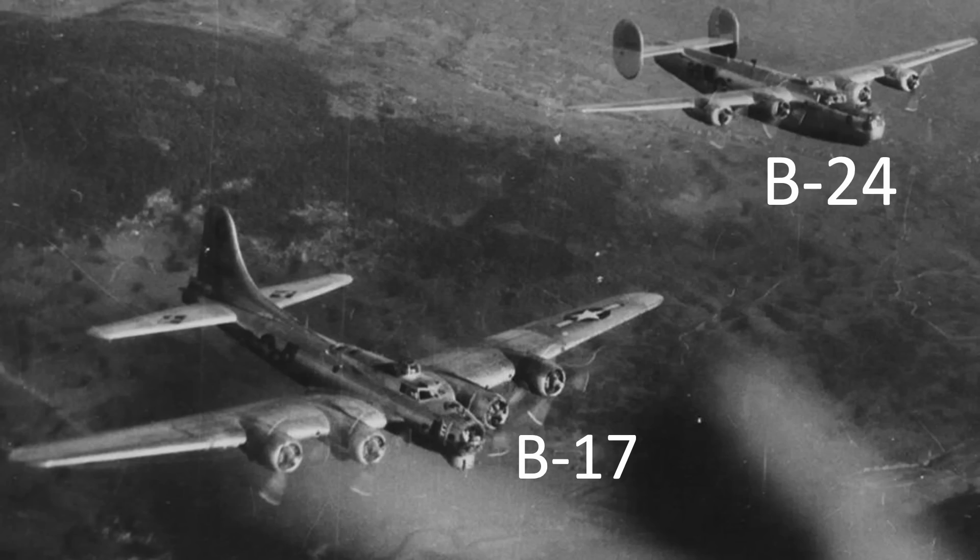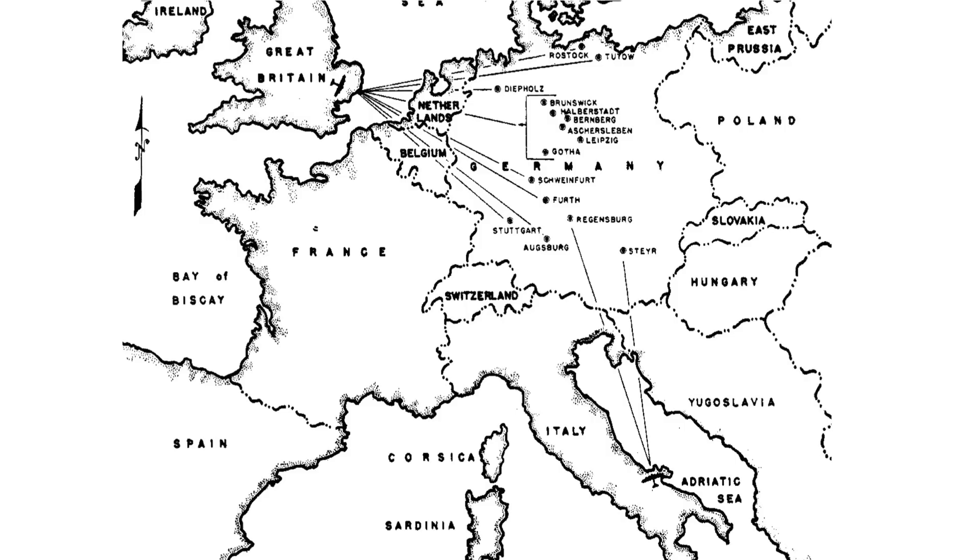B-17s and B-24s were deployed in most World War II theaters. This video will focus on bombers deployed by the 8th Army Air Forces operating from Great Britain and the 15th Army Air Forces operating from Italy. This table lists a distribution of heavy bombers deployed by the 8th and 15th Air Forces from a 1947 U.S. Air Force Historical Studies document titled The Combined Bomber Offensive.